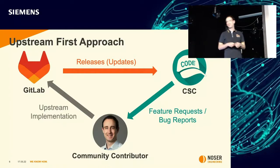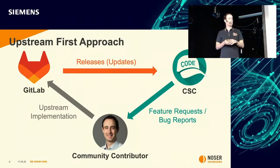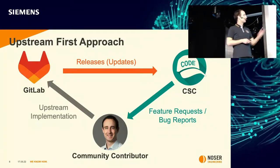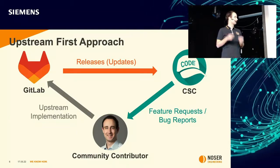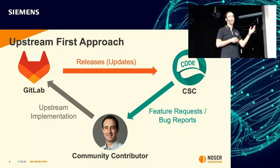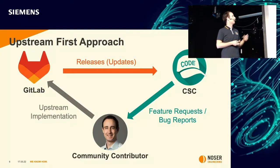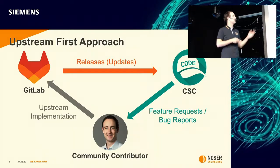The Siemens way is that Siemens is committed to open source and takes the upstream-first approach. What does that mean? Feature requests and bug reports for code.siemens.com are assigned to me by Siemens, and then it's my turn — I implement the feature directly in GitLab as a community contributor. The cycle then closes again as the changes end up back in the Siemens platform with the next update.